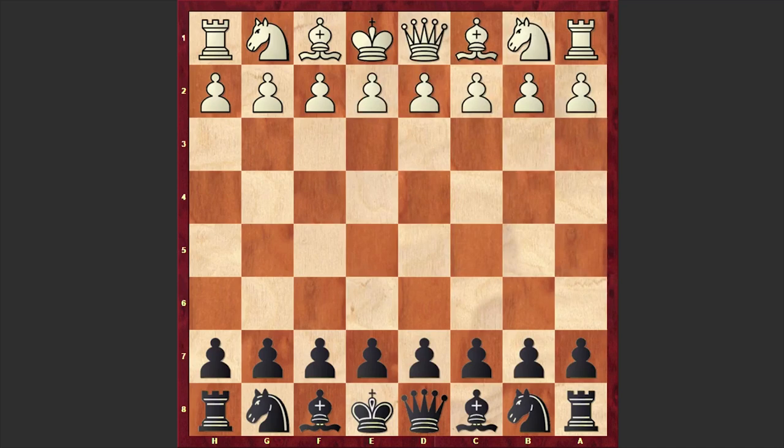Hello chess lovers. Soren here and in this video I want to share with you another sparkling chess miniature. This game was played between Alexander Hofmann and Josef Richter in 1975 in Munich.